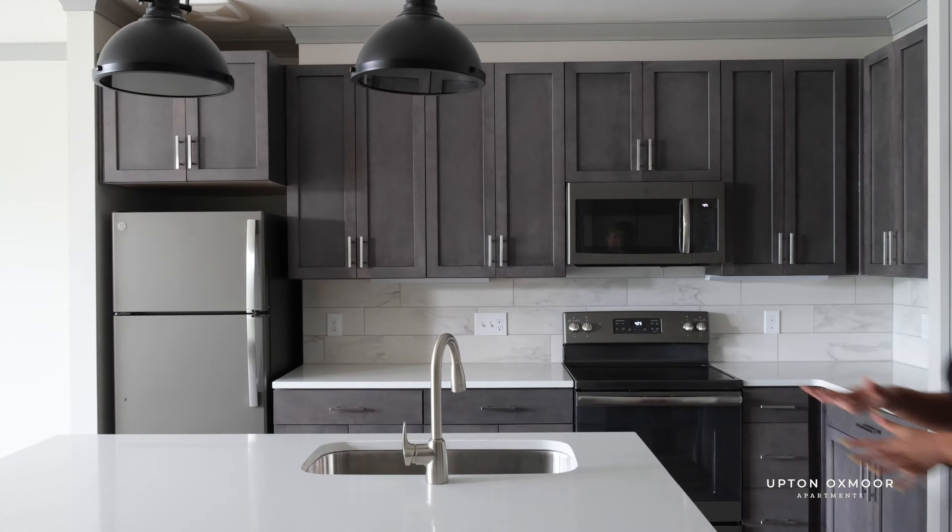Hi, I'm Allison. Welcome to Upton Oxmoor. Hannah's going to show you one of our floor plans. You're going to love it. Thank you, Allison.